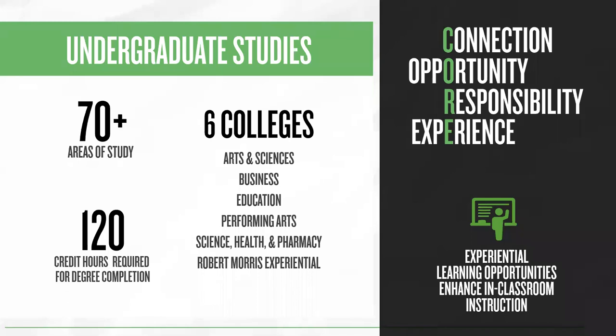We have over 70 undergraduate academic programs spread over six different colleges. All of our bachelor degree programs require students to complete 120 credit hours prior to graduation. Some of the credits are comprised of our general education core. Our core classes ensure that students take a variety of classes to help them make connections, explore opportunities, understand responsibility, and provide a strong academic experience.